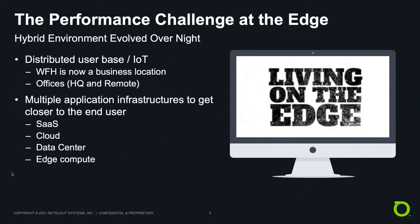Let's talk about the edge. The basic concepts haven't changed since the birth of client-server computing — clients are accessing applications on servers over a network. What has changed radically is where these three components reside. Over the past 18 months or so, the focus has shifted to the edge. For users, work from home — otherwise known as work from anywhere — is now a business location. Offices and remote locations have changed drastically too. Many organizations across all industries, including government, still have people working from all sorts of locations remotely.